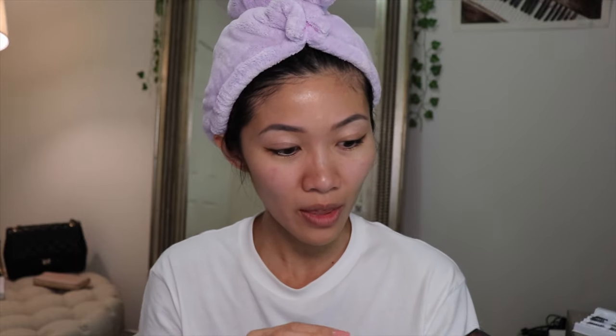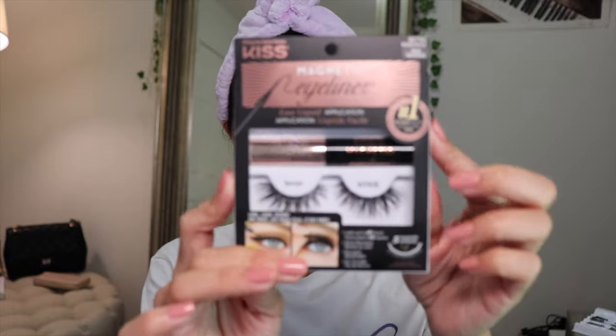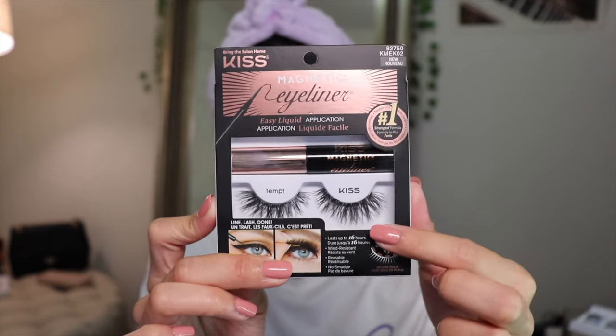Before we get started, make sure you subscribe to my channel, ring the bell so you know when I upload, give this a thumbs up if you've ever tried magnetic lashes, and follow me on Instagram. Okay, so as you can see I have a bit of eyeshadow on already used as a guide, and I did put on my mascara. Here is the packaging.